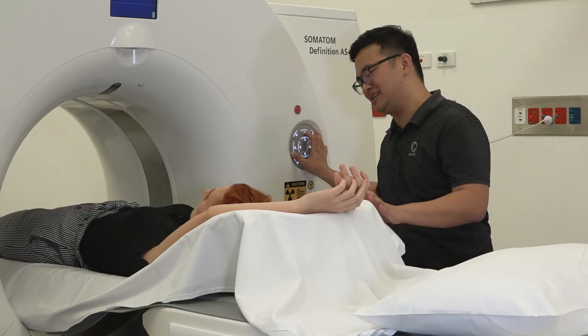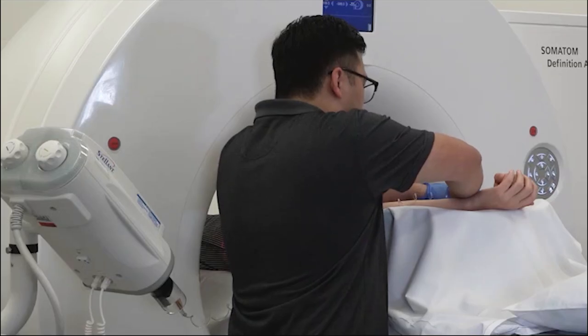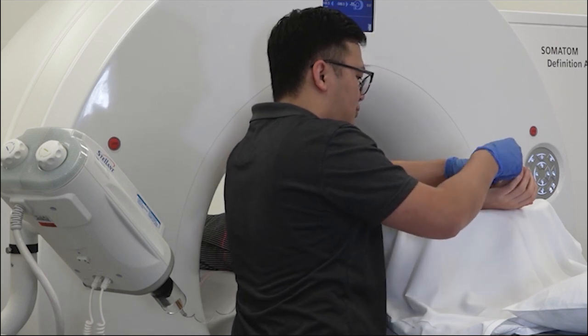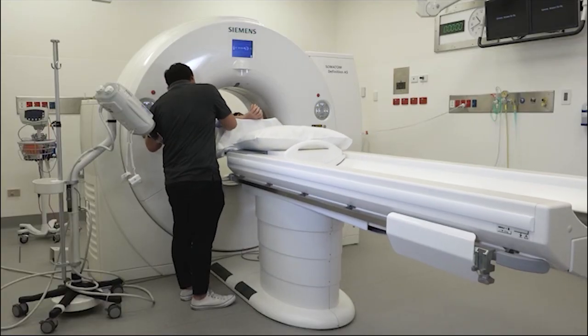The CT team can hear and see you throughout the examination. If you have any concerns during the examination, please speak up and a staff member will come in to see you. [Staff]: Did you get that hot warm feeling at all? [Patient]: Yeah, it was weird but it wasn't too bad. [Staff]: Most people feel a little bit funny afterwards, but I think you did really well.